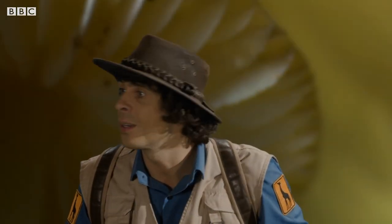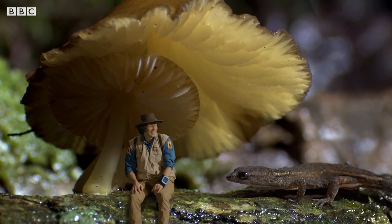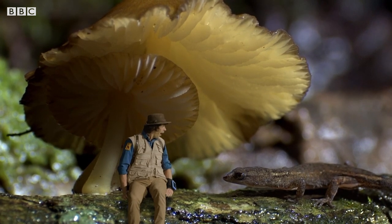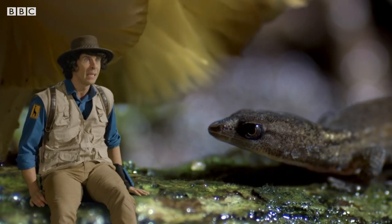And still no sign of any pygmy geckos. Oh, hello. A pygmy gecko. And it looks like he's doing okay. Oh, that's a relief.